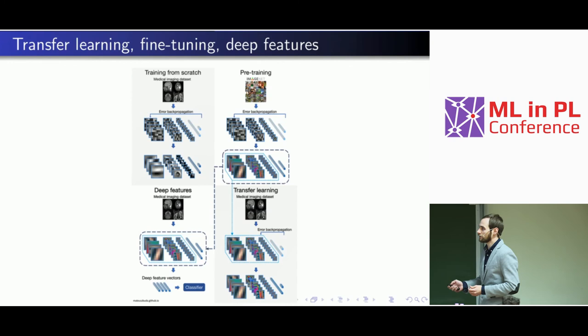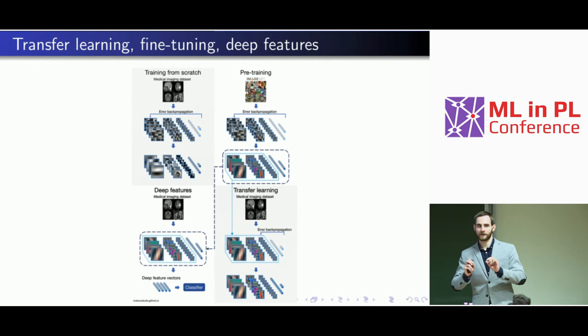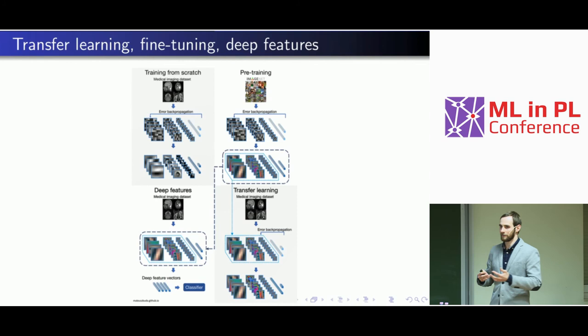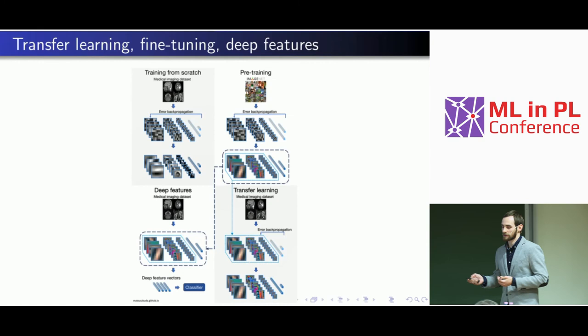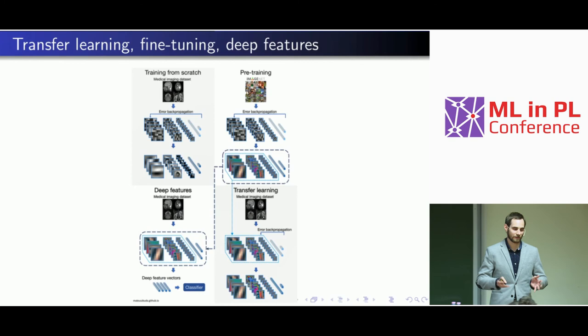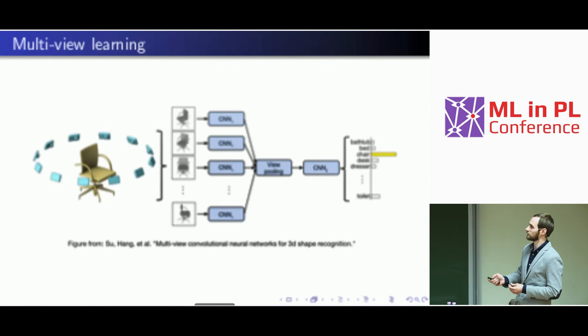When I first saw this problem, I thought: easy task — transfer learning, take a ResNet trained on ImageNet, fine-tune it, freeze some layers, do deep features, train an SVM, and done. But it didn't work. I suspect the issue may be that ultrasound images have something called speckle noise — a combination of Gaussian and salt-and-pepper noise with noisy spots that are hard to distinguish from true objects, which even radiologists struggle with. Also, pre-trained models are fairly large, and even if you freeze most of the model you end up with too many parameters for our small dataset.